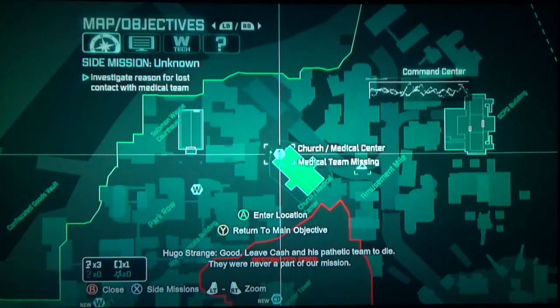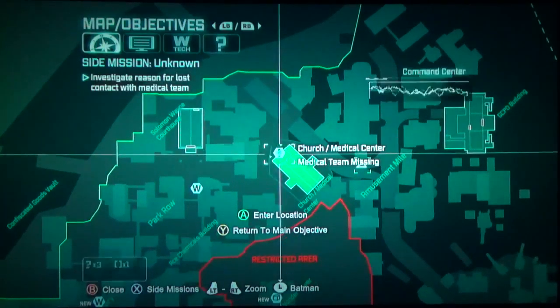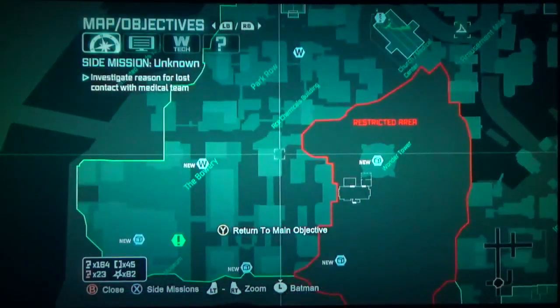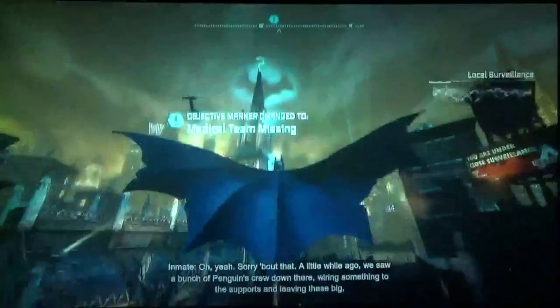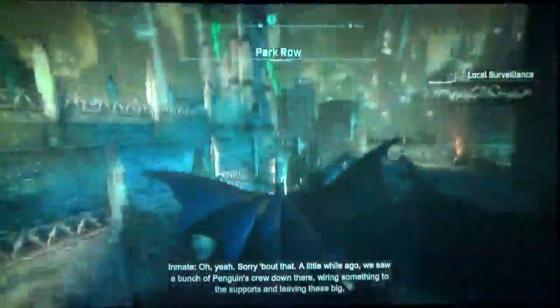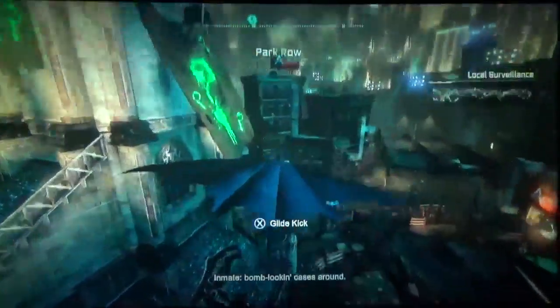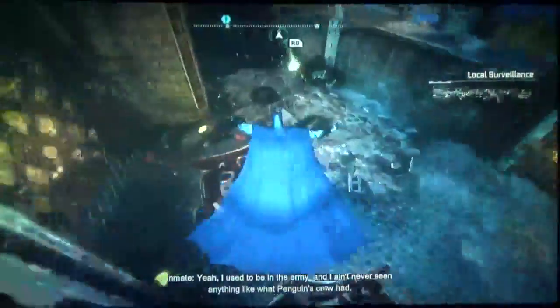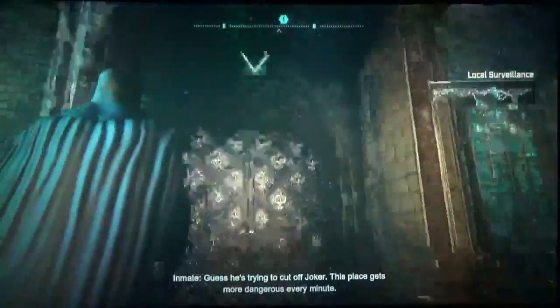Let's go back to the medical center instead of doing the AR training — we'll save that for next part. Let's take care of the medical center. A little while ago we saw a bunch of Penguin's crew down here. If you remember, the medical center is where we were before when we were tracking down Joker. There's a bunch of lit-up arrows and green question marks — if you don't know what this is already, I'd be surprised.